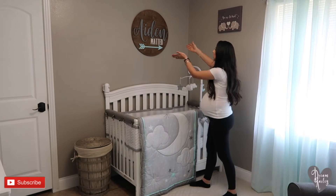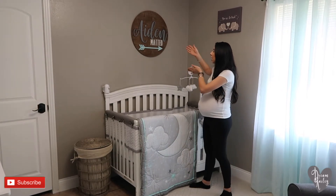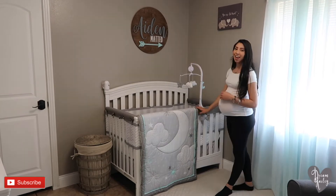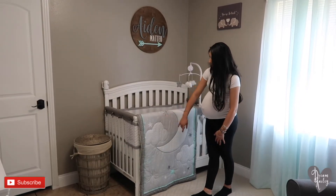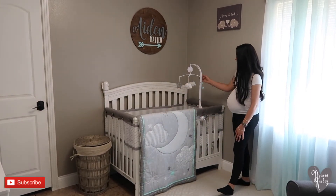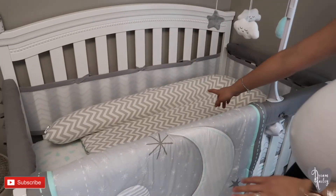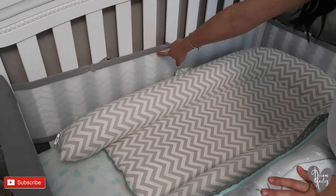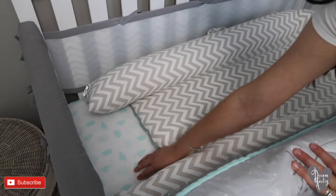You'll see this sign here above his crib where we put his name, and we got this off of Etsy. On the crib we also went with the same gray and white with the little hints of aqua bedding, the gray crib rail, and then the mobile just came with the bedding set. We also have the white and gray chevron crib bumper with the white and aqua crib sheets.